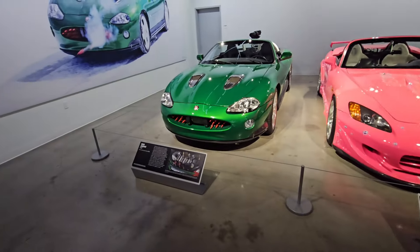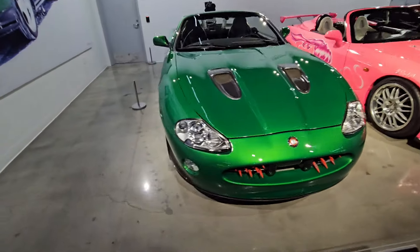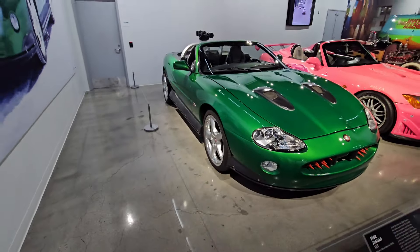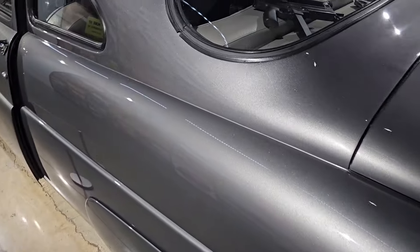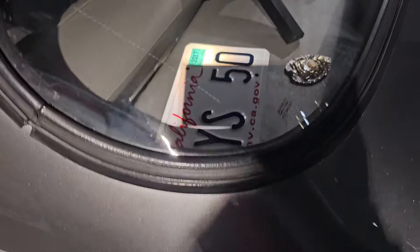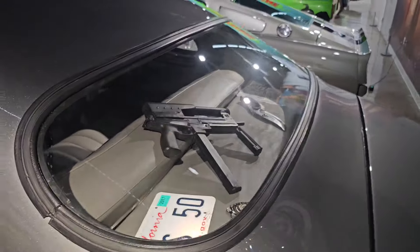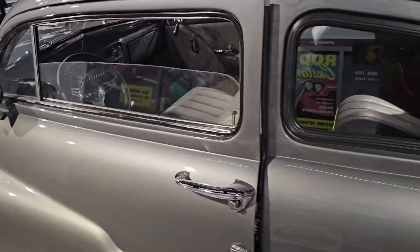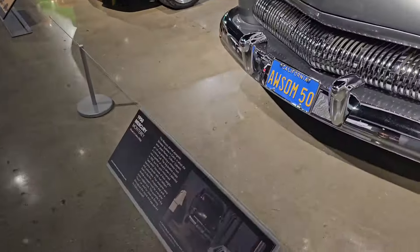Once again guys, if these videos get 200 likes in total between both of them, I will drop that video of the vault. This thing's got a full-on machine gun — crazy. It's pretty cool to see this one. It's got real plates and a little toy gun. We're gonna say that for YouTube copyright purposes — don't take down my video guys.